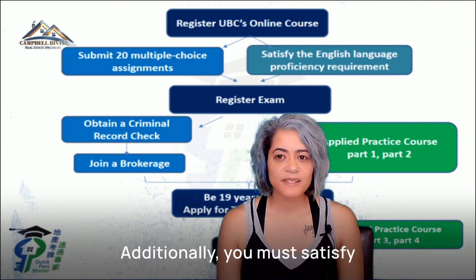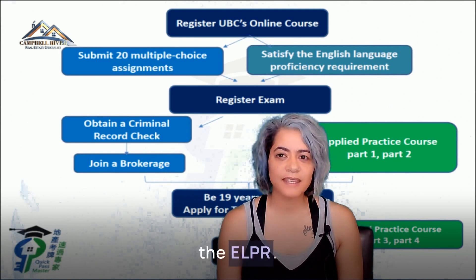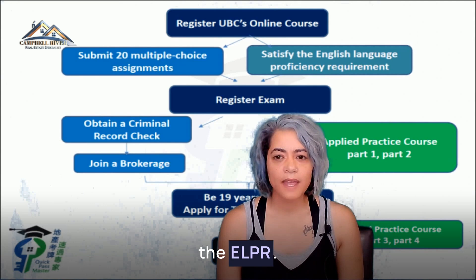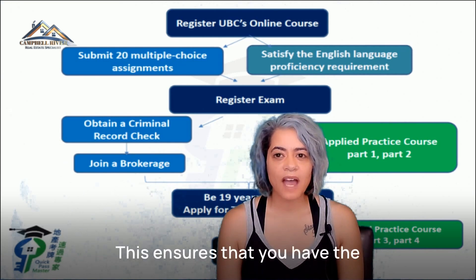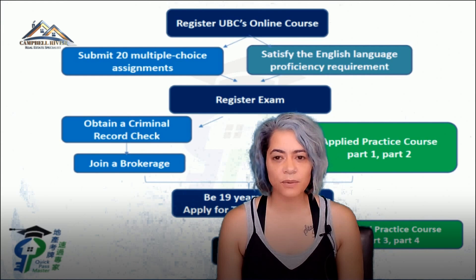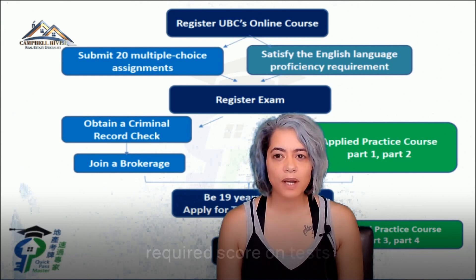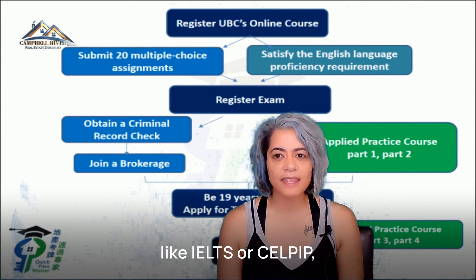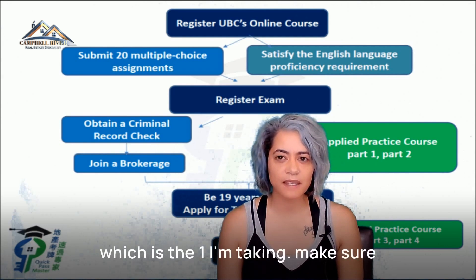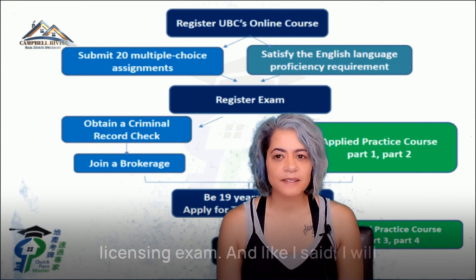Additionally, you must satisfy the English proficiency requirement, the ELPR. This ensures that you have the necessary language skills to effectively communicate in your role. You can demonstrate proficiency by achieving a required score on tests like IELTS or CELPIP. Make sure to complete this requirement before applying for the licensing exam.